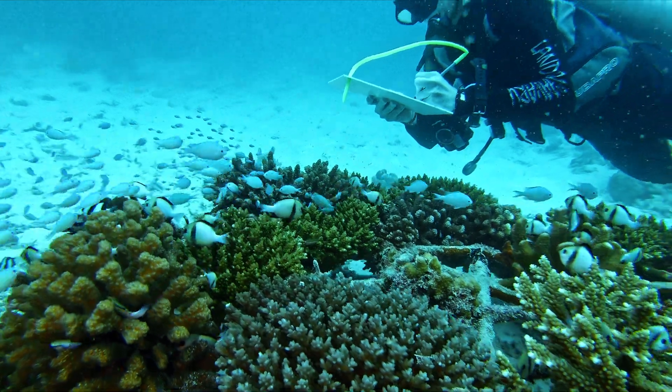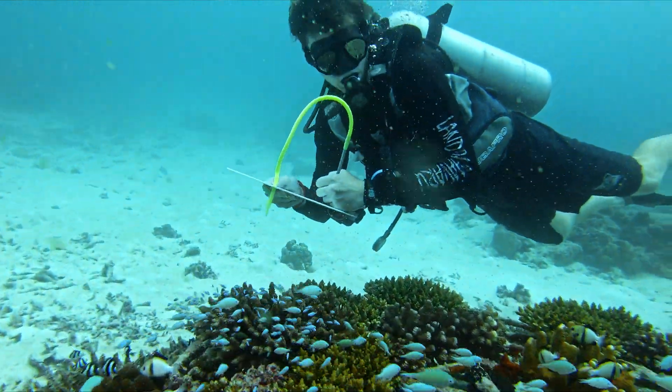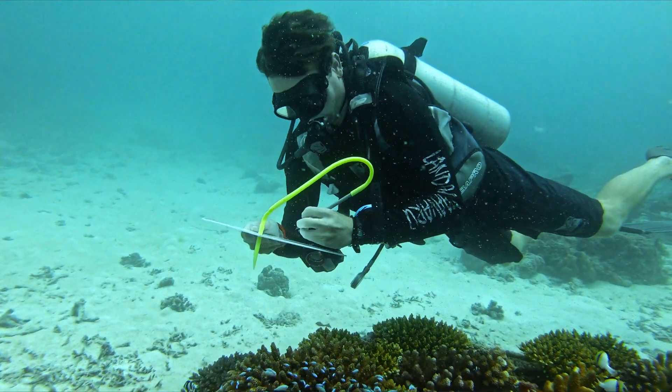Our technique involves taking coral fragments around one to two inches in size and attaching those to our man-made coral frames. We then rigorously monitor these frames using photos and AI technology to assess the programme's success and adapt our management strategies.